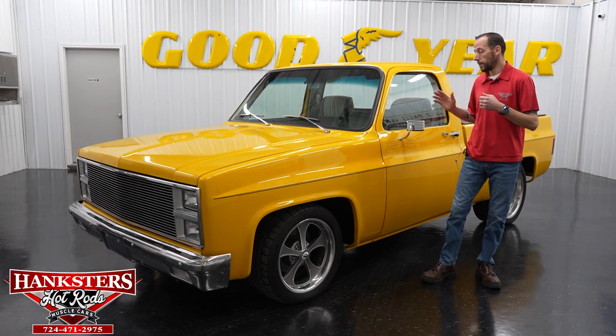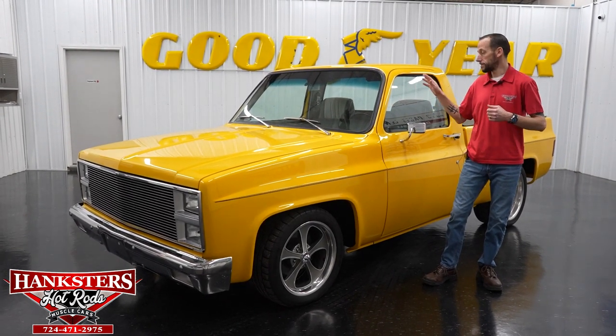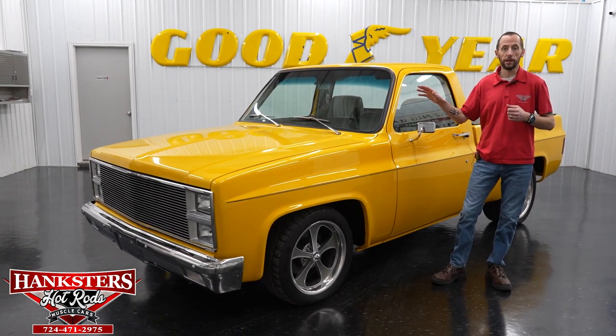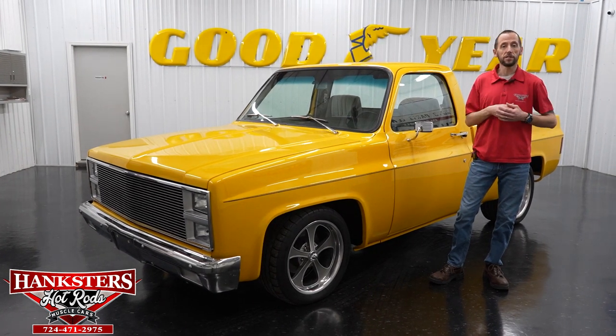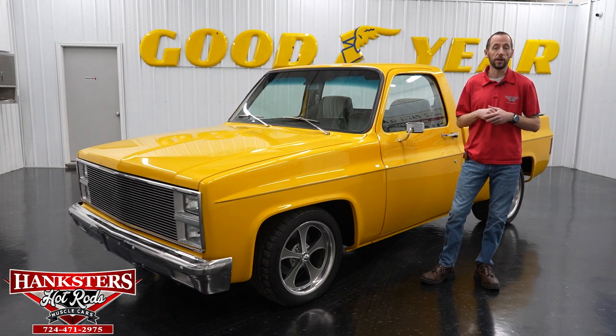Maybe you want different wheels, a different exhaust system, different hood, different striping, digital gauges. Maybe you want the vehicle to be fuel injected, or maybe you want air conditioning — we can do vintage air kits here. Just give us a call and I'll get you a quote on what it would cost to change that vehicle to your liking.